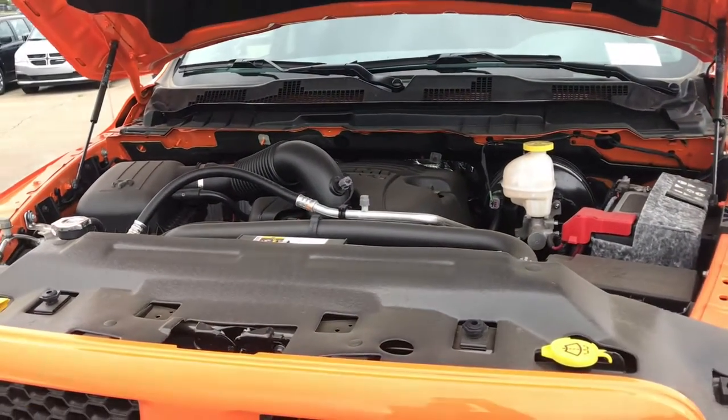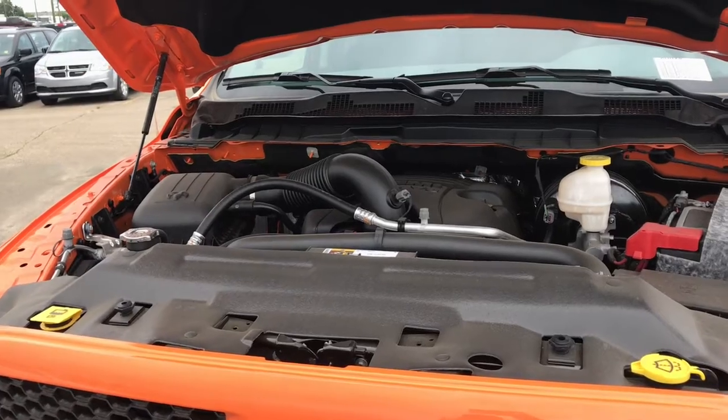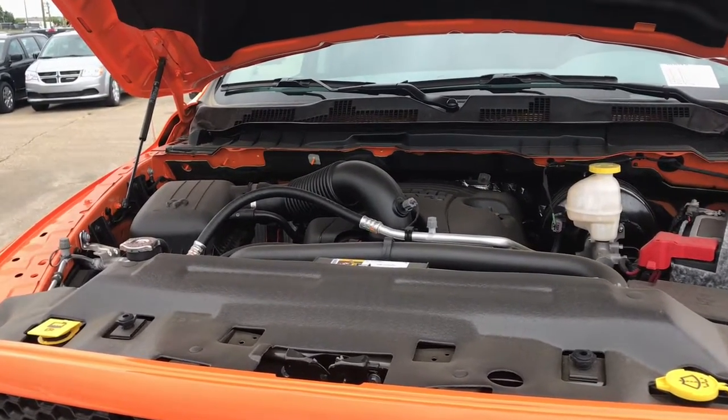Now let's take a look under the hood of this vehicle. We have a 5.7 liter V8 Hemi multi-displacement system VVT engine equipped with 395 horsepower and 410 pound-foot of torque.